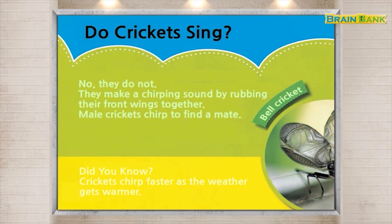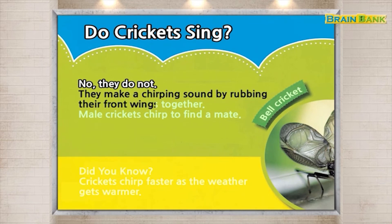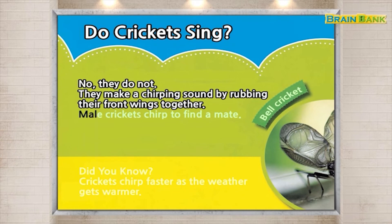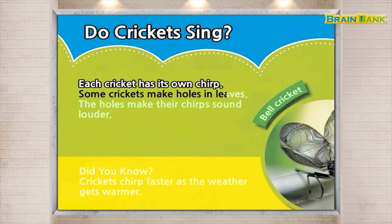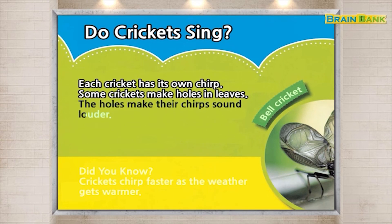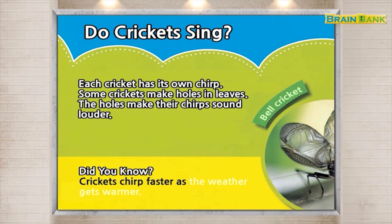Do crickets sing? No, they do not. They make a chirping sound by rubbing their front wings together. Male crickets chirp to find a mate. Each cricket has its own chirp. Some crickets make holes in leaves. The holes make their chirps sound louder. Did you know? Crickets chirp faster as the weather gets warmer.